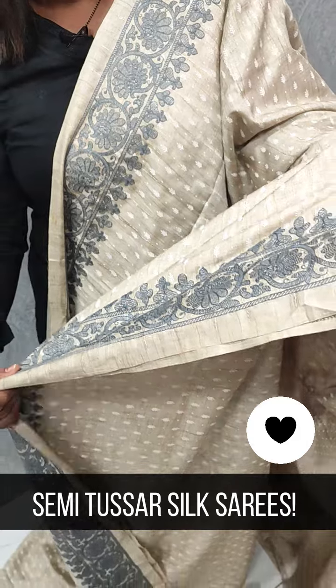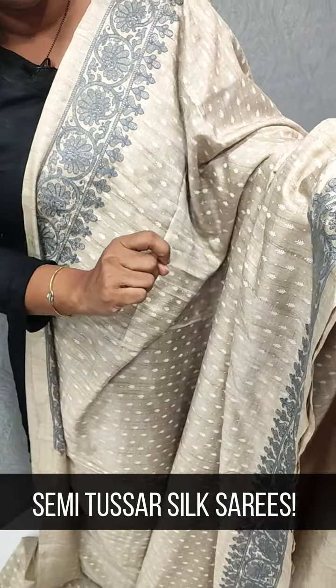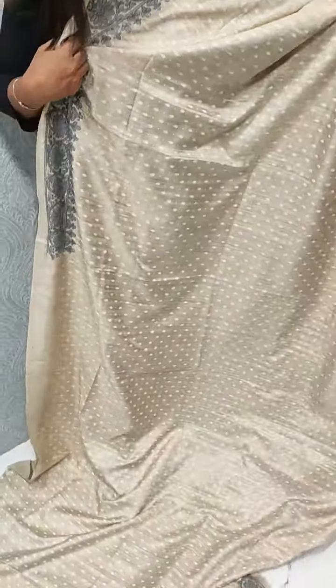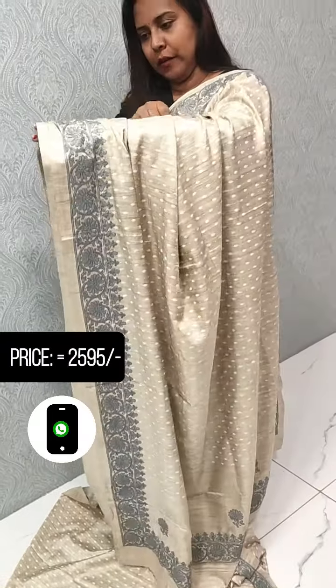We have a border on the two sides. This we have a greyish special color with the red color. This is called the ultimate portion. Then we have a pallu — this is a beautiful pallu.